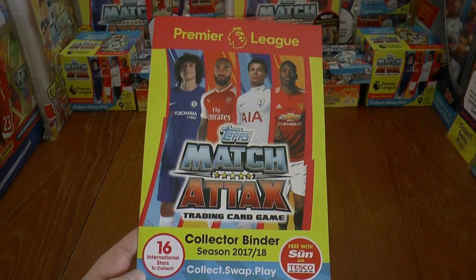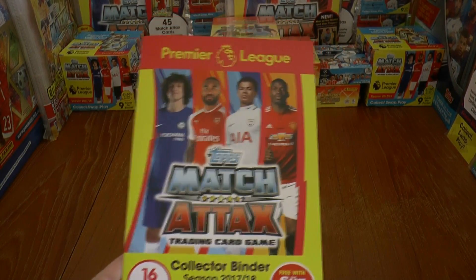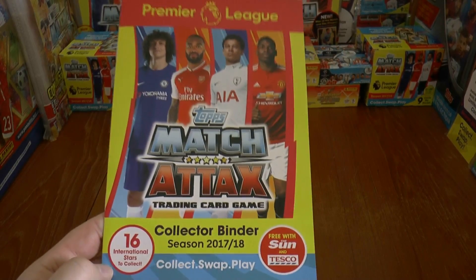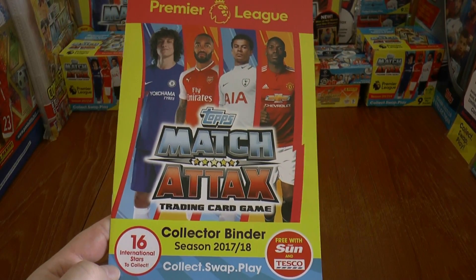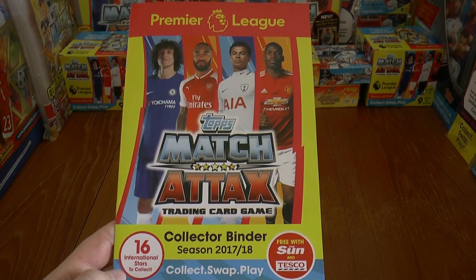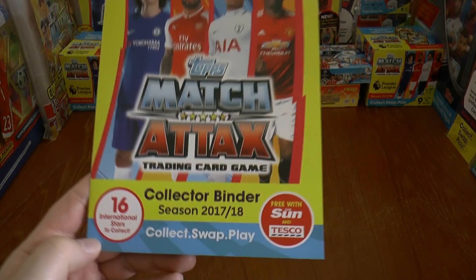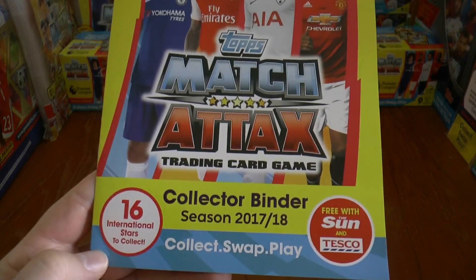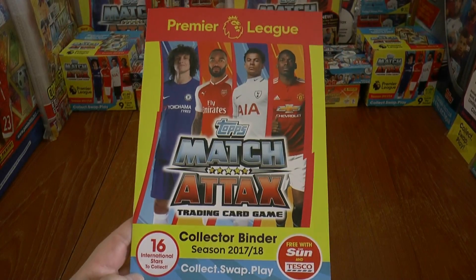This is how you get the free binder. Commencing on the 30th of September — this upload date is the 29th, so tomorrow Saturday if you're watching this on upload date — you are able to get one of these exclusive Tesco's International Stars collector binder for season 2017-18.